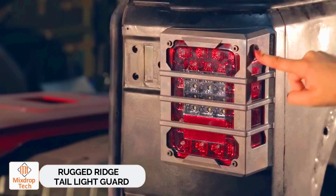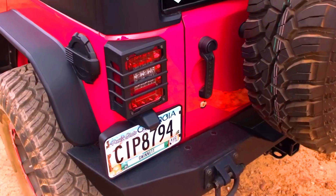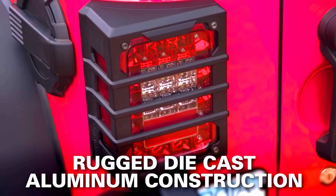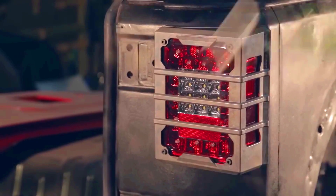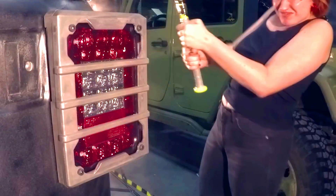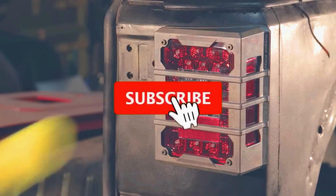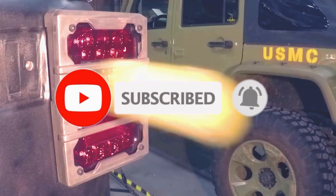Rugged Ridge Tail Light Guard. Jeep owners are willing to spend money on protecting their cars. Today, Rugged Ridge is introducing a tail light protector designed for certain models, namely the 2007-2017 Jeep JK and the 2007-2018 Jeep JK. This protector is made from cast aluminum and features 316 stainless steel fittings.